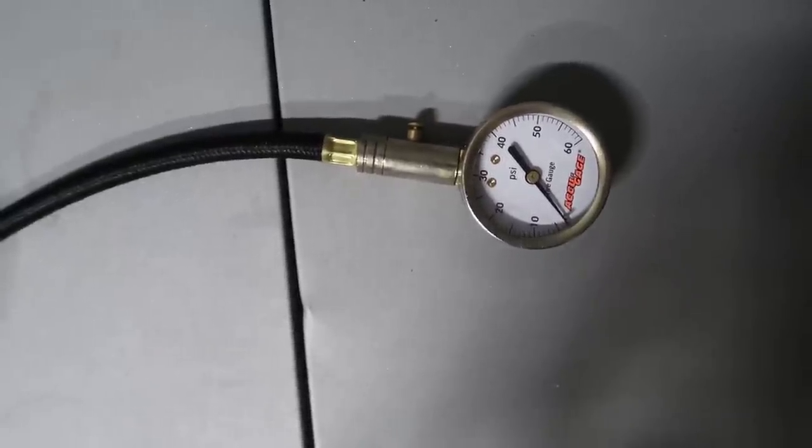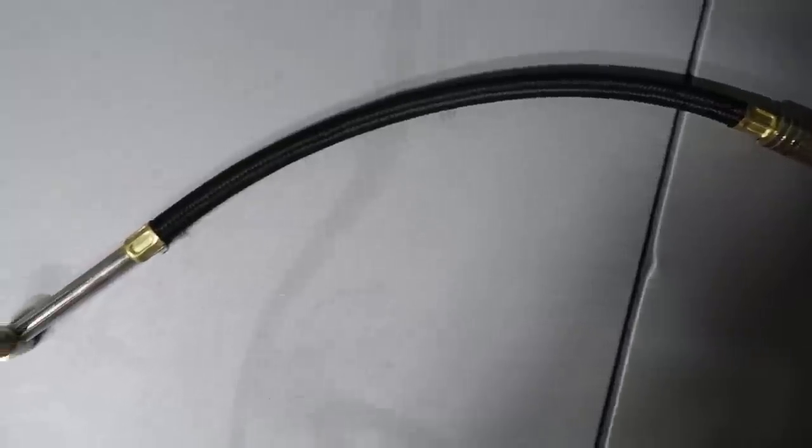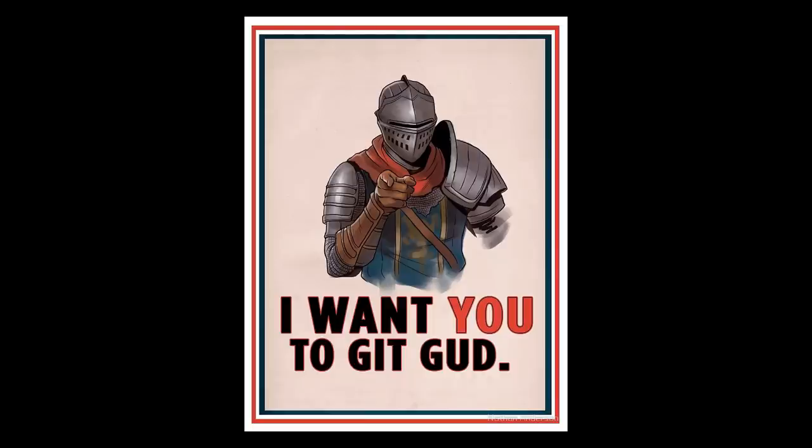I also recommend getting one of these AccuGauges to measure and dial in your PSI accurately. Try running around on 30 PSI versus 34 PSI — if you don't feel a difference, then I don't know what to tell you.